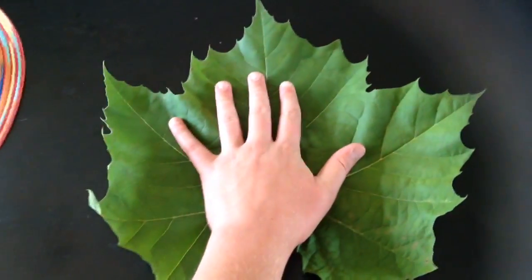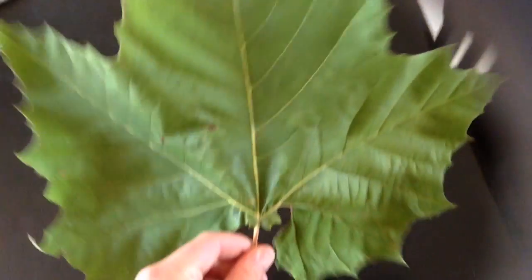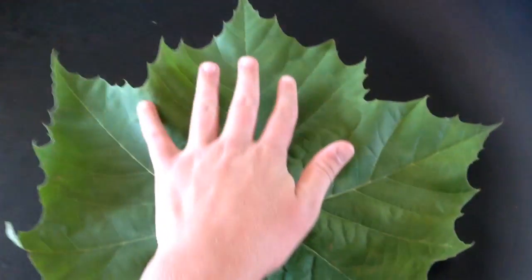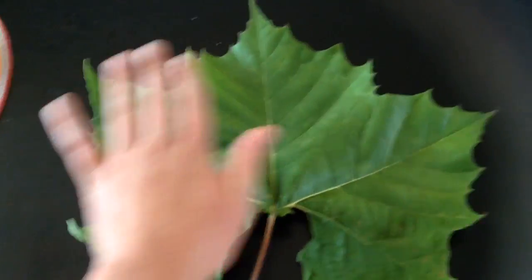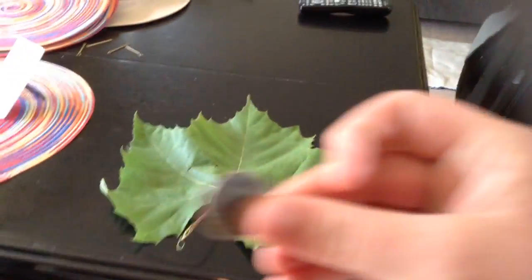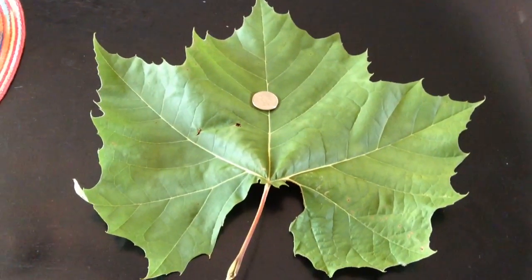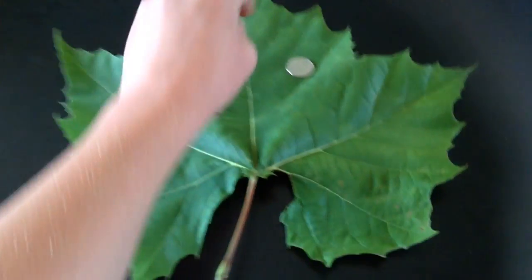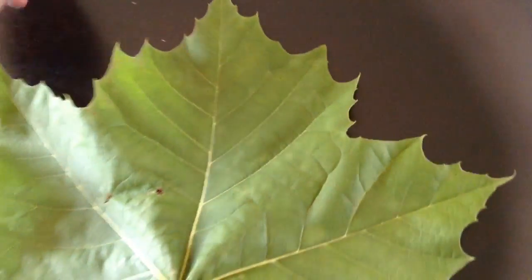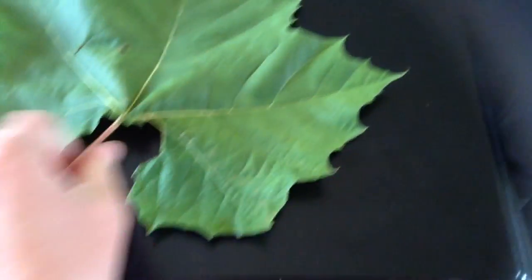It is unbelievable. It's the size of like two giant hands put together. This could be a new record. Trying to compare its size — I'm going to compare it to the average quarter. Putting one quarter down, that's the size of the leaf. Unbelievable. I cannot believe its size. It is humongous, the largest leaf I have ever seen, from an American sycamore.